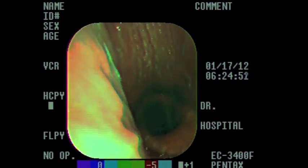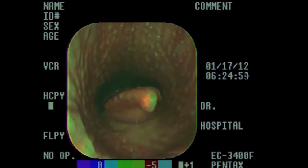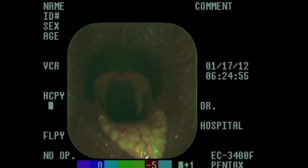This is a video endoscope of a horse post trialing. The horse is making an abnormal respiratory noise, and as you can see here, the horse is breathing normally.